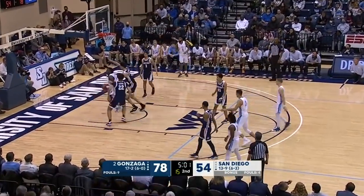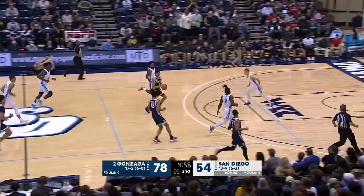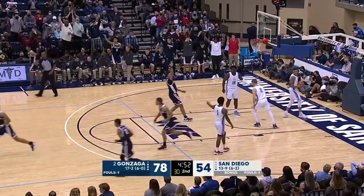Holmgren swats that one away. Here's Bolton the trailer this time, and his three goes down.